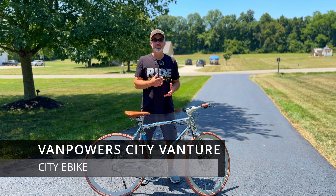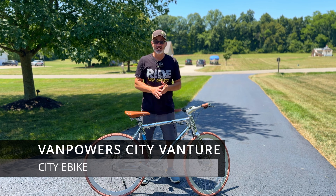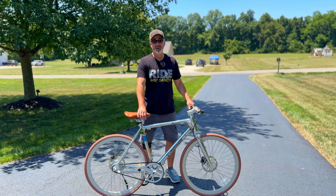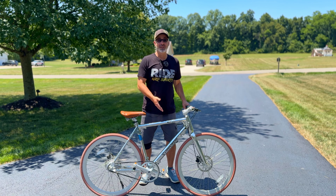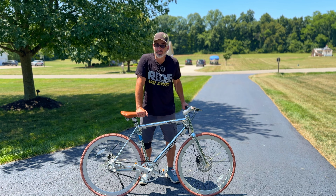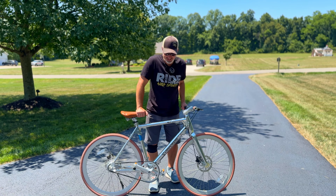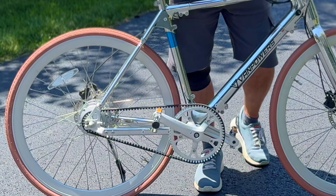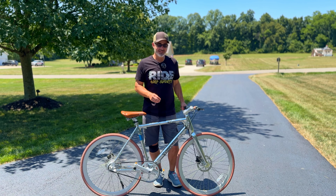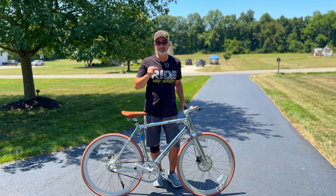Next up on the list is the Van Powers City Venture. What makes this unique is it doesn't even look like an e-bike — it looks like a regular bike, so nobody's going to know. On top of that, it's incredibly quiet because it has a carbon drive belt rather than a normal chain, so you don't even hear anything going down the road. Really, really quiet and doesn't look anything like an e-bike. It definitely makes my list.